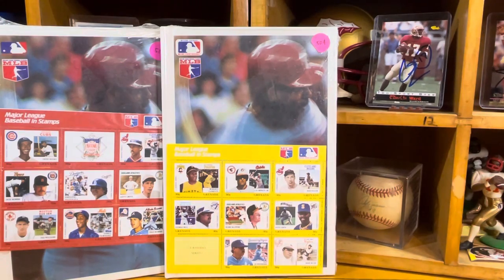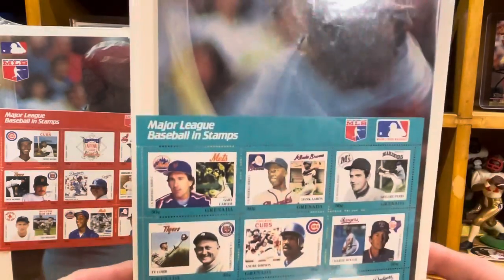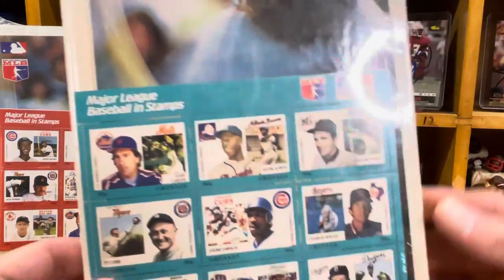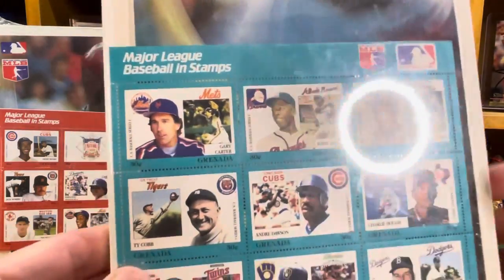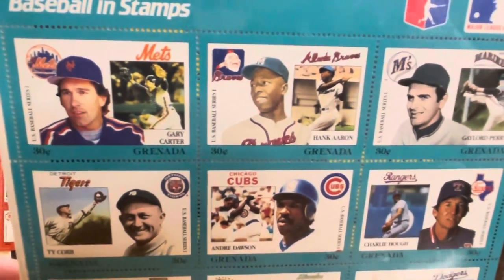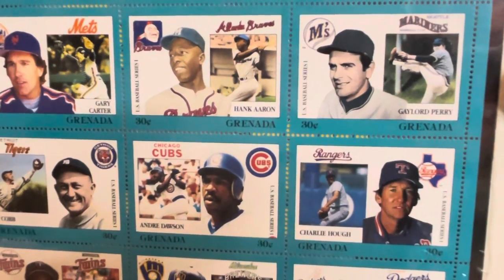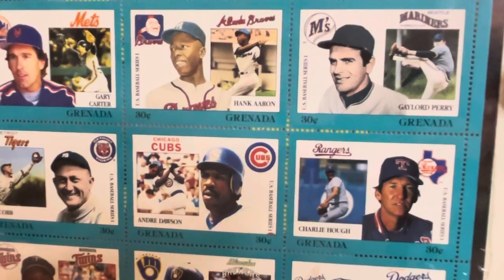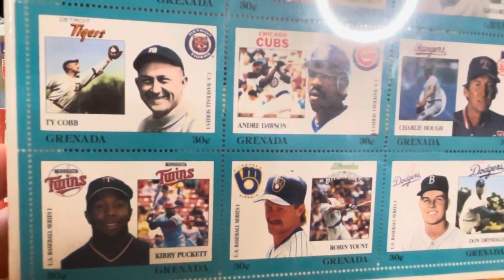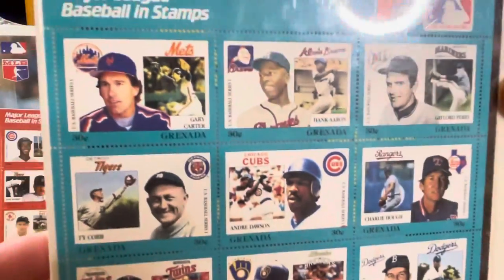The person at the yard sale had three books and three sheets. This is my favorite, and I'll be honest, it was on the top. I thought for 50 cents it was a sold deal. Hall of Famer Gary Carter. Look at Big Hank — Hank Aaron. Gaylord Perry as a Mariner. Charlie Huff. There's my man Andre Dawson — love that. Robin Yount, Kirby Puckett, Ty Cobb, and Don Drysdale. Really cool.